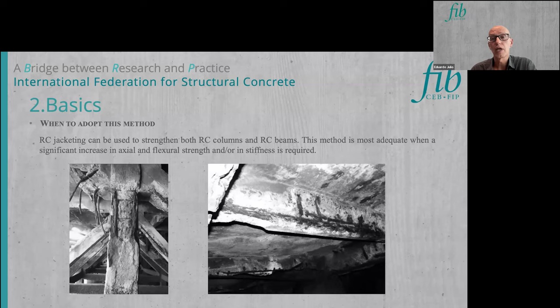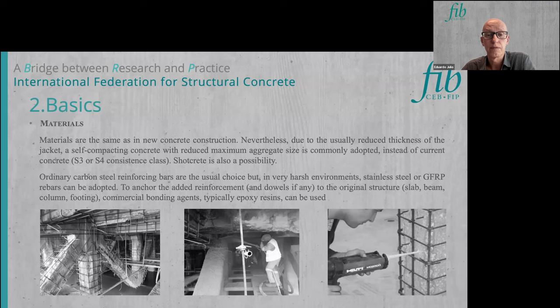This method is adopted when a significant increase in shear, bending strength, or stiffness is required. The materials are almost the same as for new construction; however, since the jacket has a reduced thickness, it is common to use grout or self-compacting concrete with a reduced maximum aggregate size instead of regular concrete. Shotcrete is also a good option.